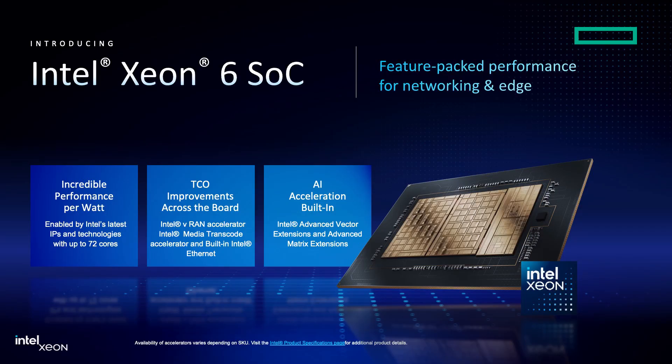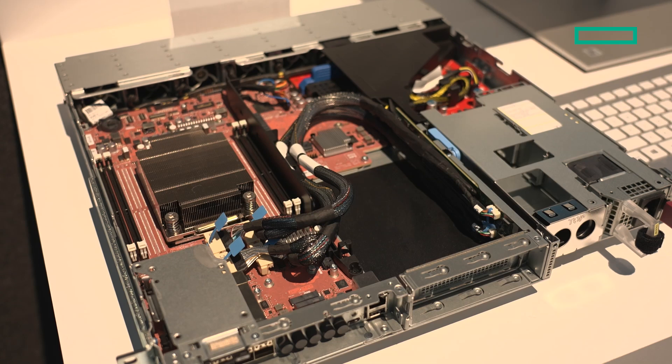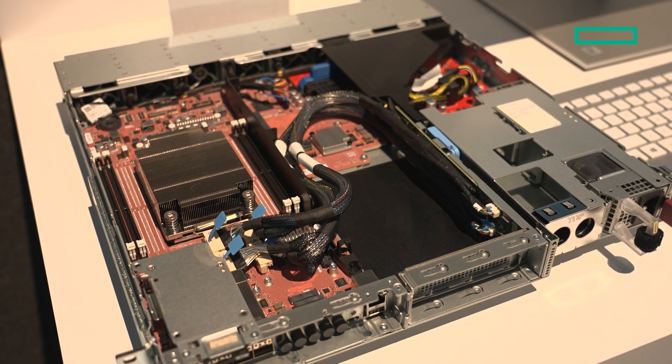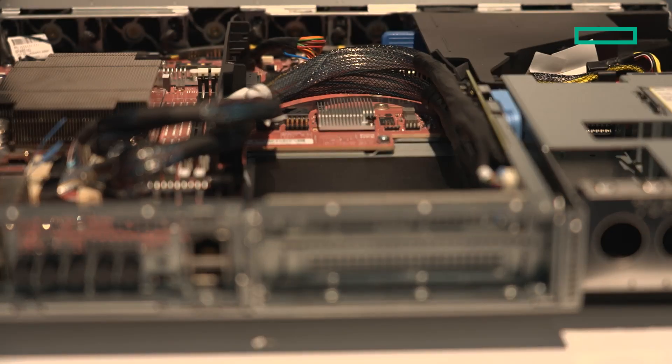We have the DL110 Gen11, which is powered by Intel Xeon Scalable Processor with VRAN Boost enabled. It's the densest 4U server in the market today — a ruggedized one-RU platform. It can support up to four PCIe slots, ranging from narrowband up to midband capacities across different cell configurations.